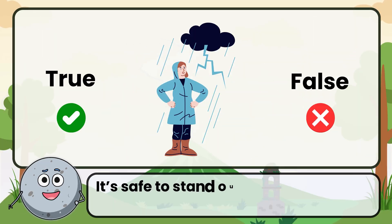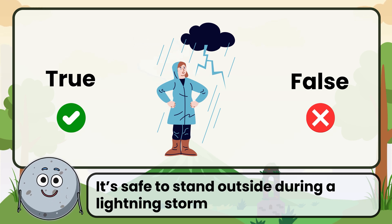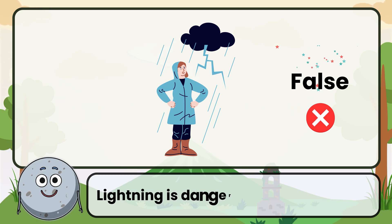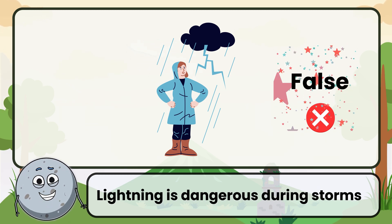True or false: it's safe to stand outside during a lightning storm. Correct. The answer is false. Lightning is dangerous during storms.